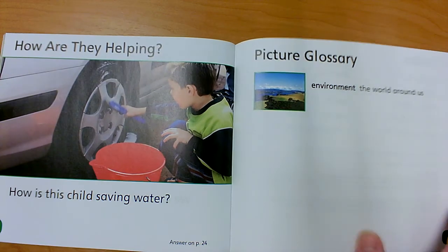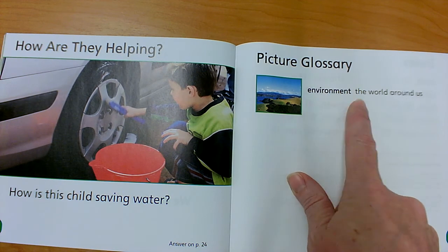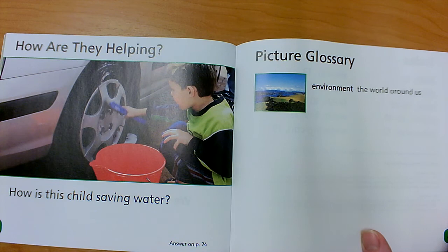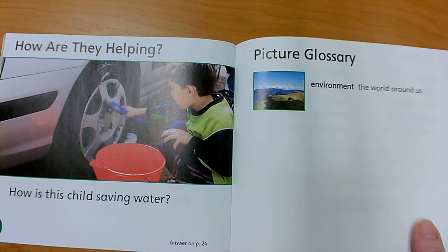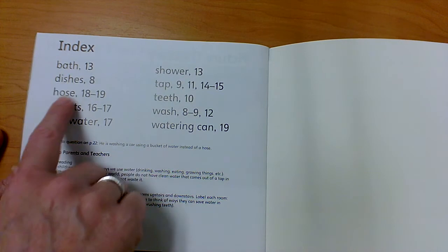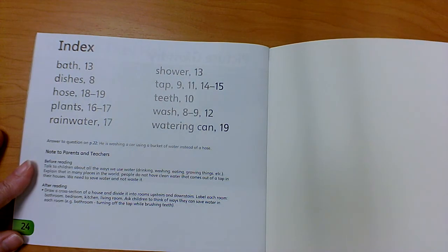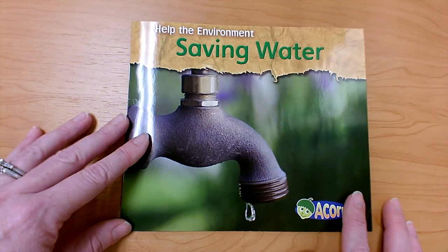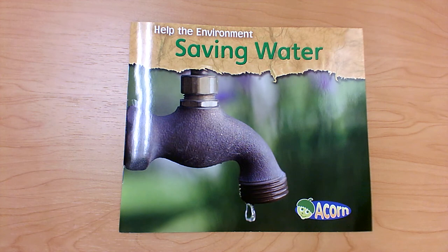Here's our glossary in the back. They tell us the special word we need to understand in this book is the word environment — the world all around us. They tell us the definition in the glossary. In the index, they list words we need to understand, like bath, plants, teeth, and watering can — all words used in this book. If we wanted to know what page to find a word on, we'd look in the back of the book in the index. How can you help save water?